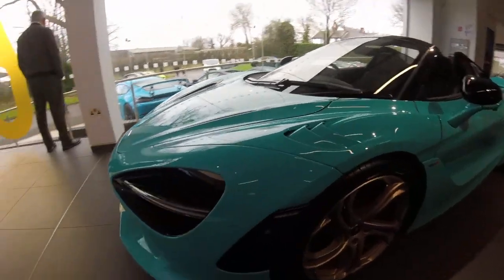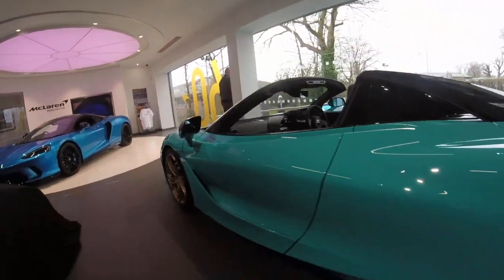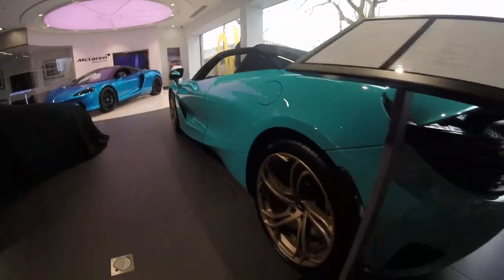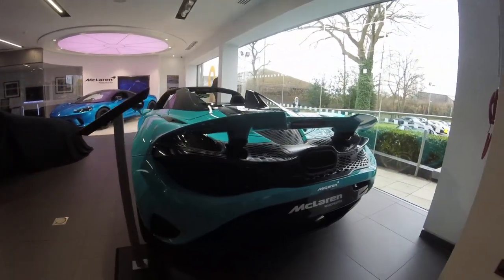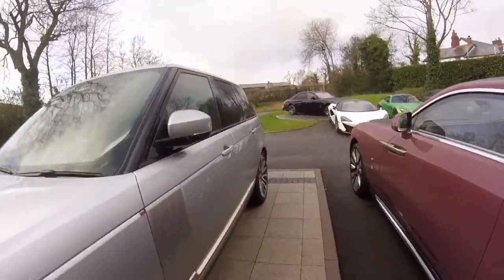This one just cost four and a half million pounds — it's the new Pagani Utopia. Then the new 750S, this one called Tokyo Cyan. Compared to the other blue cars, it's not quite blue — it's more of a turquoise with a gold wheel.